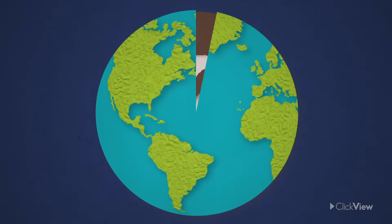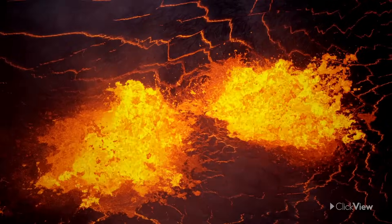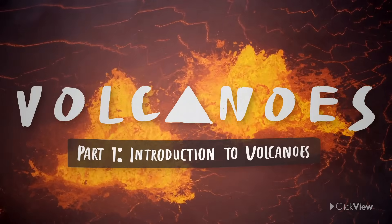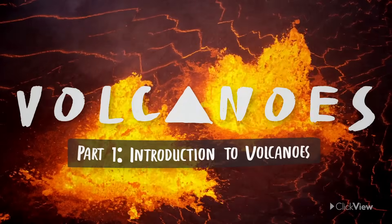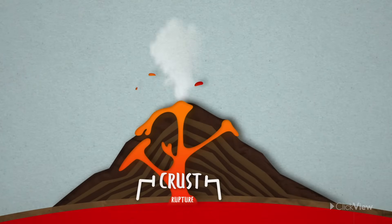What is going on under the surface to cause such a destructive event? To answer this question, we must first understand what a volcano is. A volcano is essentially a rupture in the Earth's crust — the rocky, outermost layer that lies on top of its hotter, inner layers.